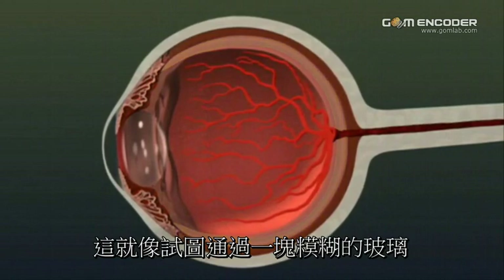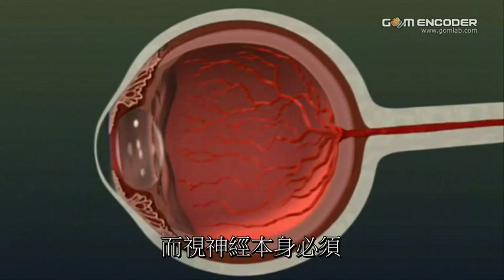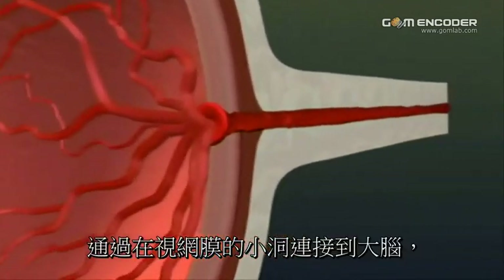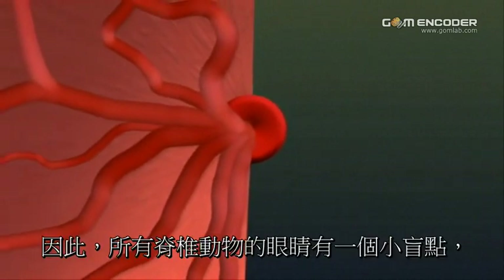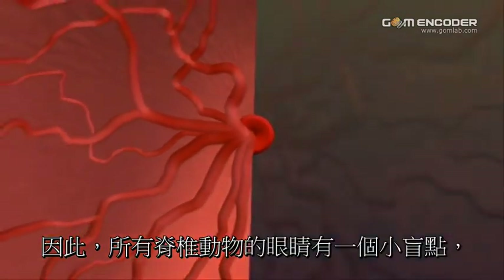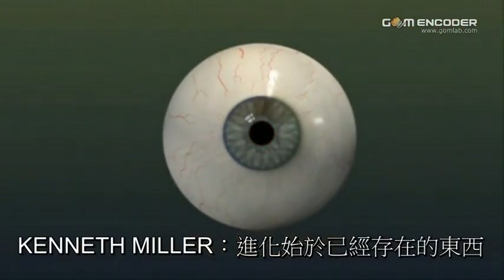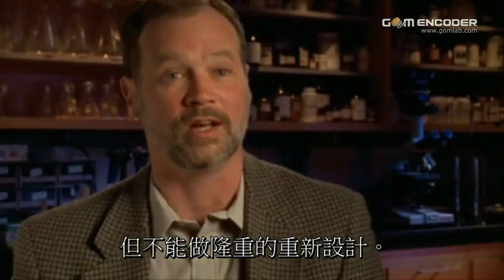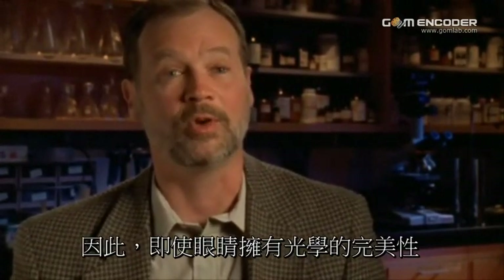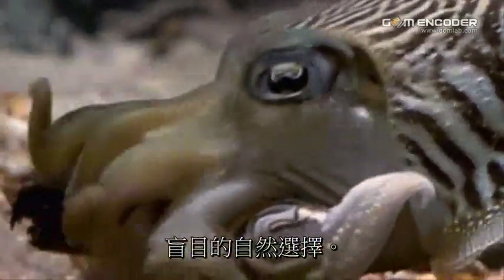It's like trying to take a picture through a foggy piece of glass. And the optic nerve itself evolved to connect to the brain through a hole in the retina. So the eyes of all vertebrates have a small blind spot, right near the middle of the visual field. Evolution starts with what's already there, tinkers with it and modifies it, but can never do a grand redesign. So even the eye, with all of its optical perfection, has clues to the fact that its origin is of the blind process of natural selection.